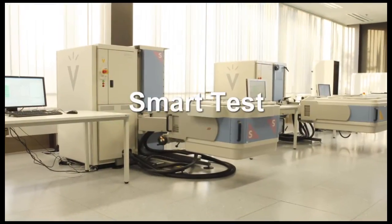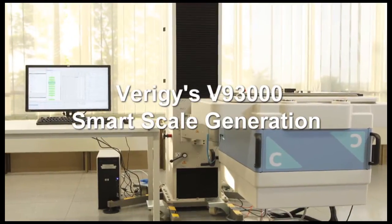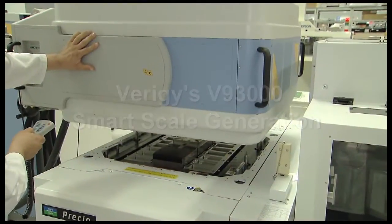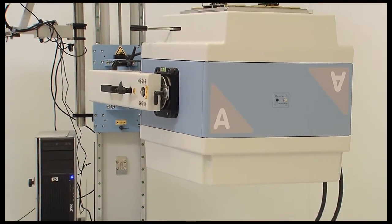Smart test. Smart ATE. Smart scale. The V93000 smart scale generation from Verigy — setting the industry standard in test. The best definitely just got better.